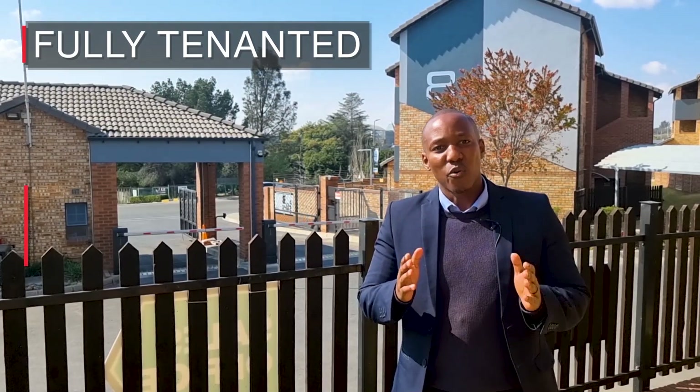Sand Ridge Heights is a property investor's ideal opportunity. It offers fully tenanted units with transfer and bond registration costs included. This is a property enthusiast's dream.